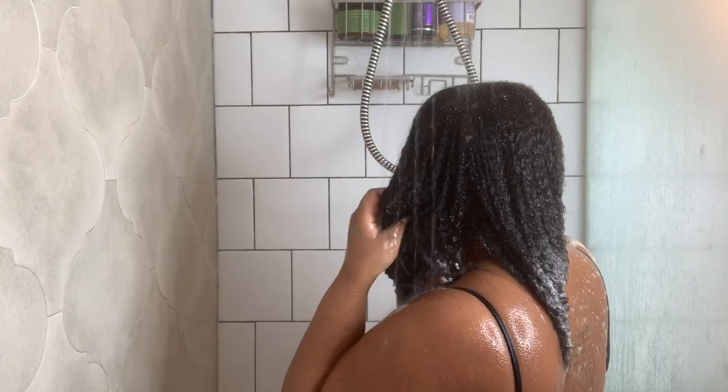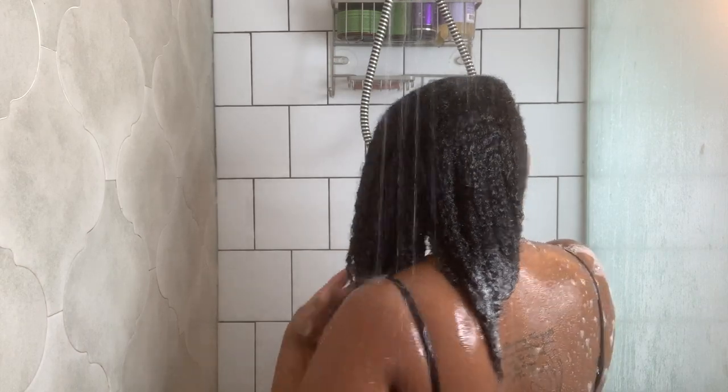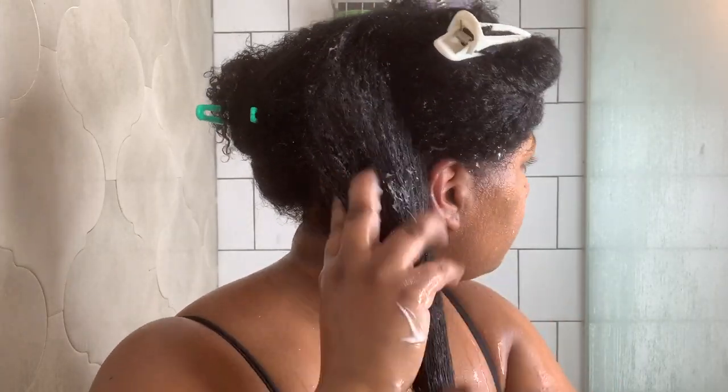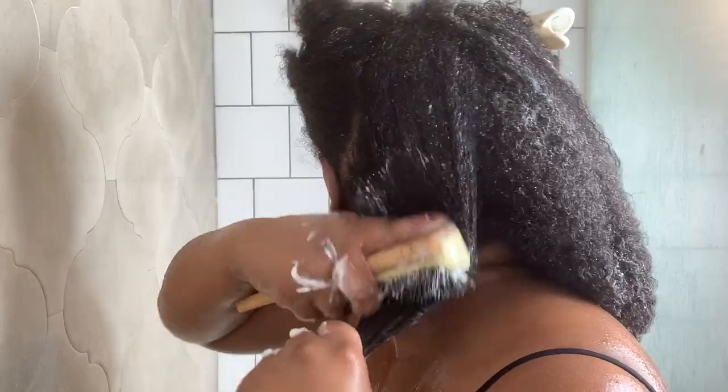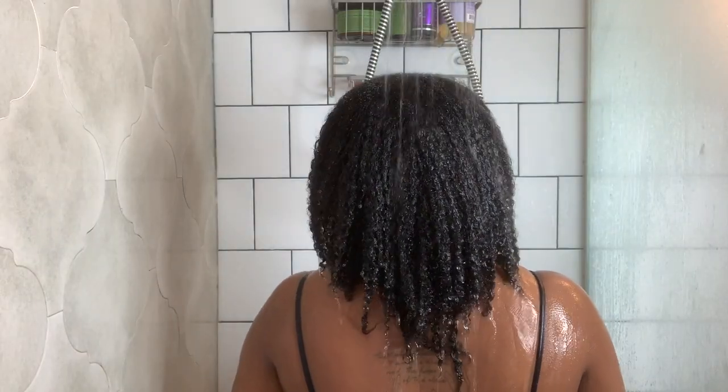I'm going in with the TGIN Moisturized Sulfate Free Shampoo. I'm following up with the TGIN Miracle Repair Curl Moisturizing Deep Conditioner. I make sure to detangle my hair while I have the deep conditioner in. Detangling helps get rid of whatever knots you have in your hair.